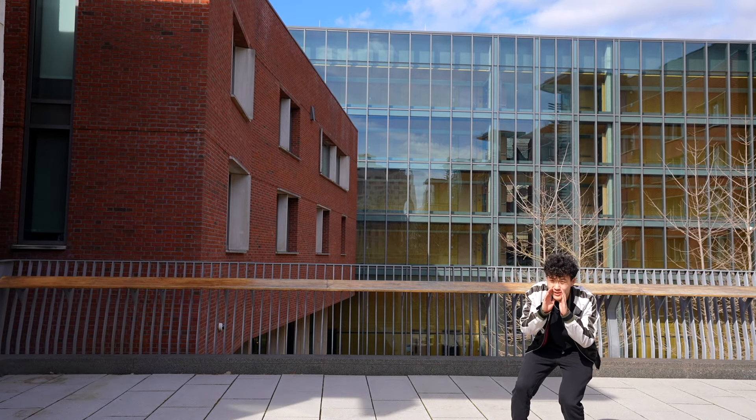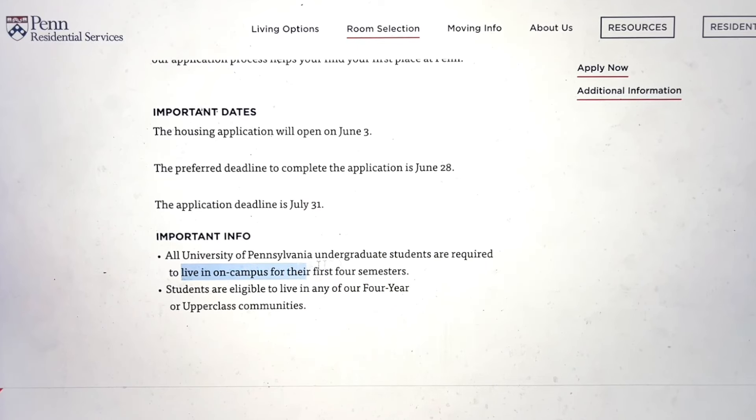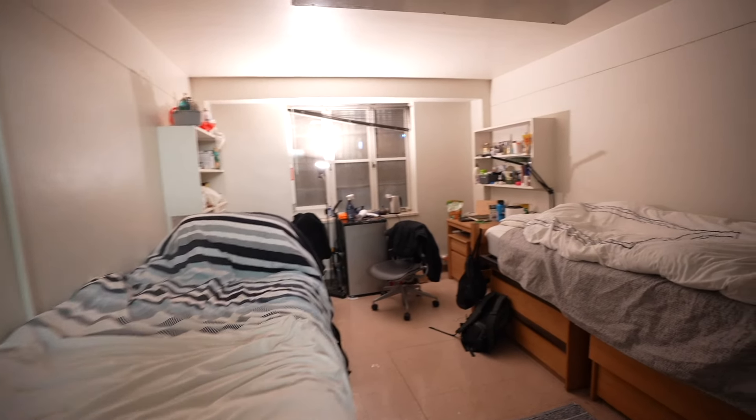If you're watching this video right now, congrats on getting into Penn — or alternatively, good luck with your college decisions. An aspect of college life that will drastically shape your experience is where you live. Because Penn requires you to live on campus your freshman and sophomore year, which dorm you get will determine your initial social circle, how far you need to walk to classes, and if you live in your own room in a suite or need to find a roommate. With all that at stake, let's hop into the housing breakdown.